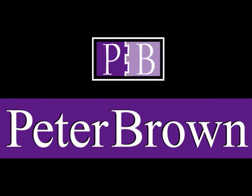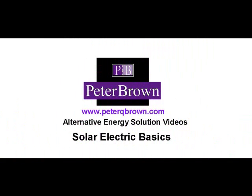Welcome to my weblog. In this program series we will be looking at residential solar electric technology.